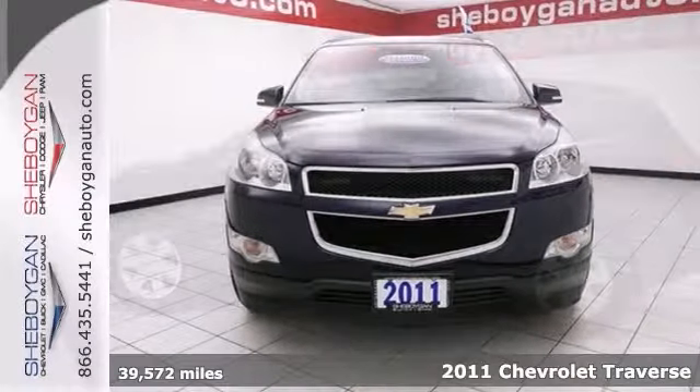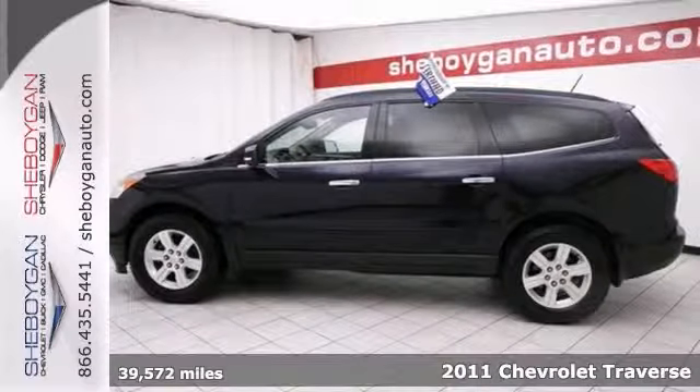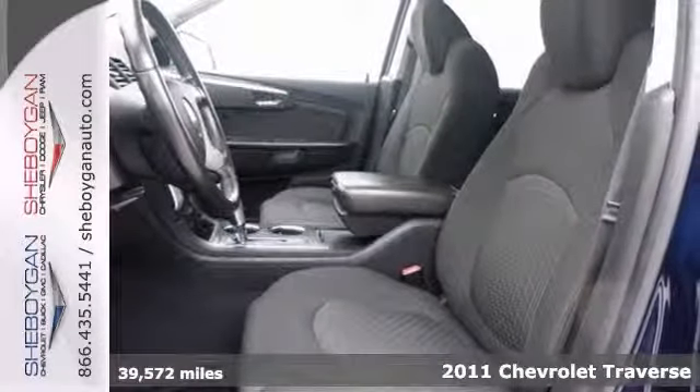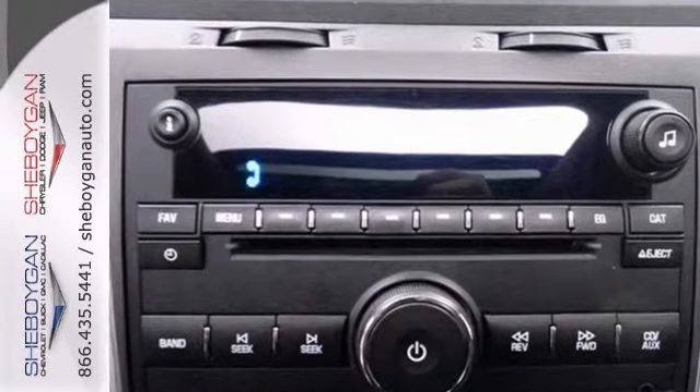There's no better time than now to buy this rip-roaring vehicle. This generous 2011 Chevrolet Traverse LT, with its grippy all-wheel drive, will handle anything Mother Nature decides to throw at you.